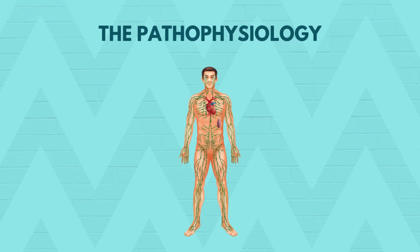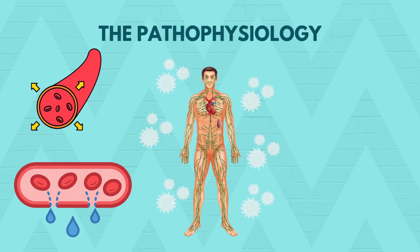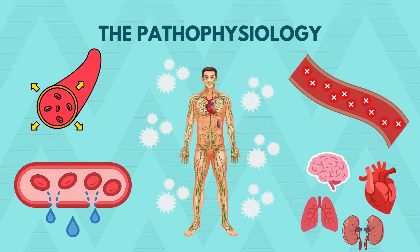In sepsis, the immune system overreacts, releasing inflammatory mediators like cytokines. This leads to widespread vasodilation, capillary leak and, eventually, hypoperfusion of vital organs, causing dysfunction or organ failure.